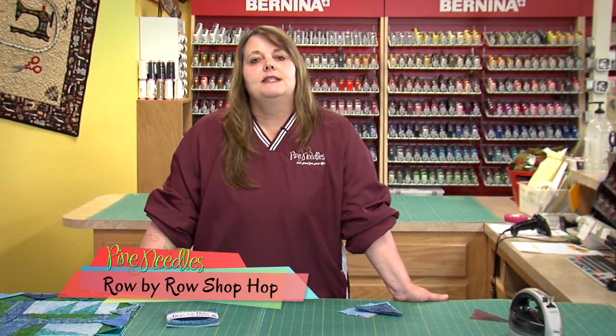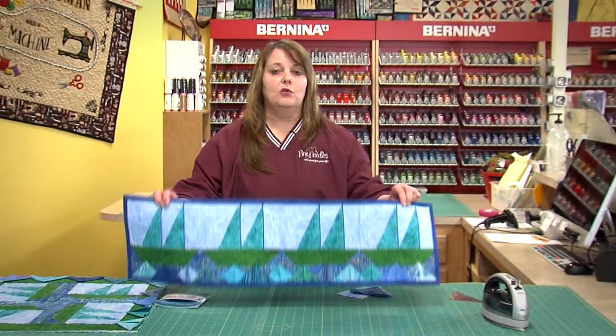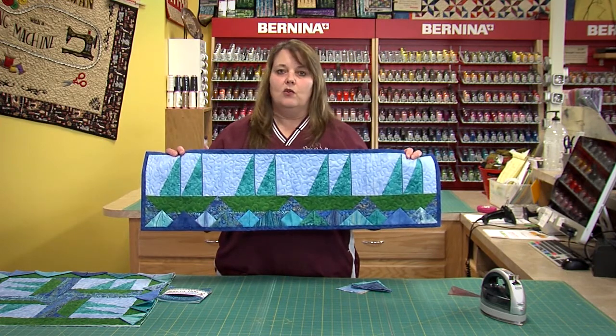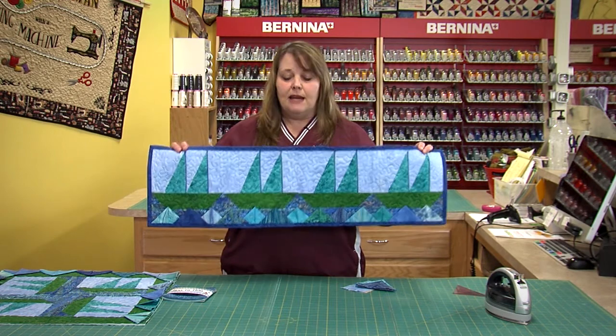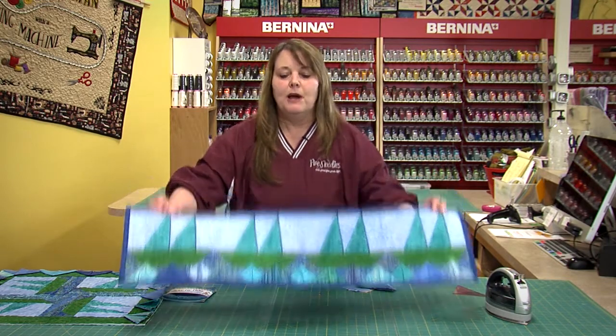All 50 states and some of Canada are participating this year in Row by Row. All you have to do is go to the participating shops — everybody will get a free pattern and most stores will be offering a little kit to go along with their pattern. If you use the rows in a quilt, the first one to come back in with a finished quilt gets a pack of 25 fat quarters from each of the stores. You want to get yours done quickly — visit eight shops in the area or if you're traveling, bring it in and you'll be our winner. One winner per store, but there's lots and lots of stores participating.